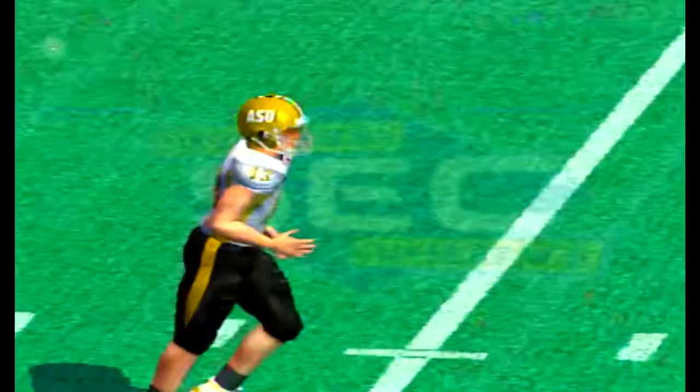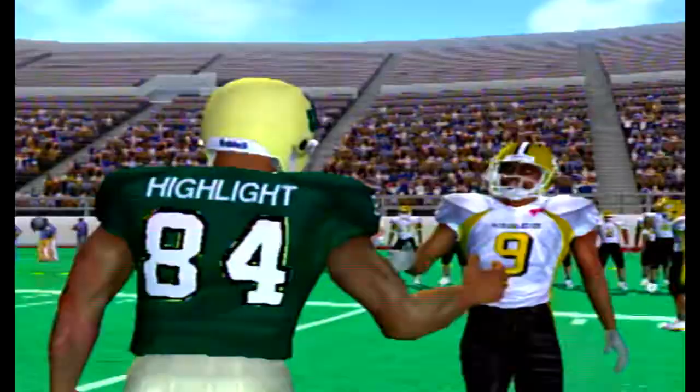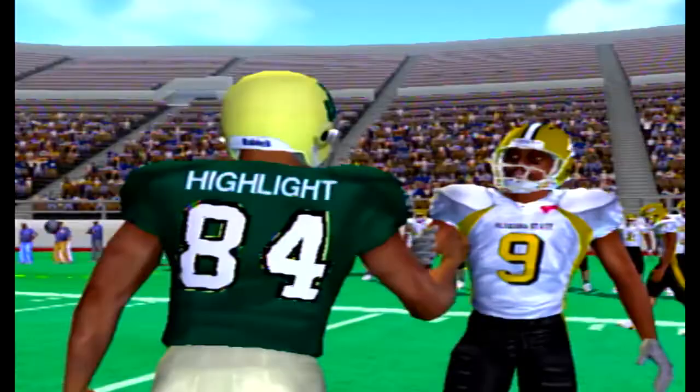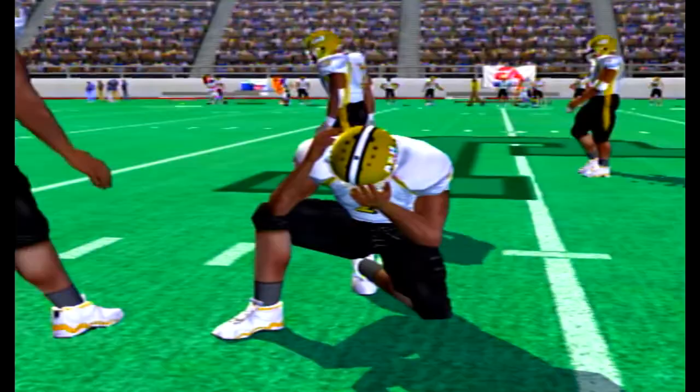A lot of crazy plays today. Mr. Highlight balled out — he had a ridiculous punt return for a touchdown called back for a clipping penalty, which was followed up by a 100-yard touchdown pass to a tight end. I don't think we will ever see something like that again — the punt return or the 100-yard touchdown pass. Absolutely insane. Hope you guys enjoyed this game; I thoroughly enjoyed commentating on it.